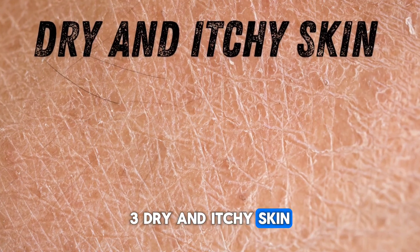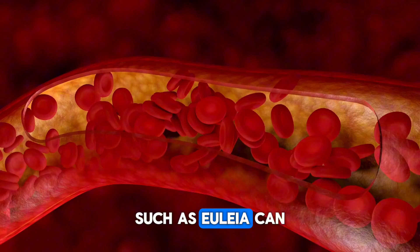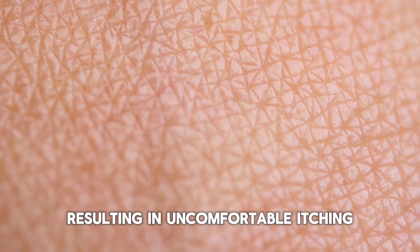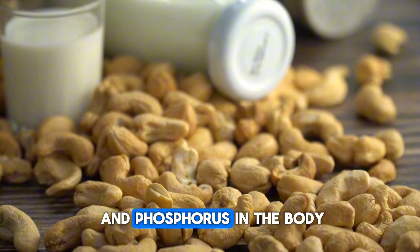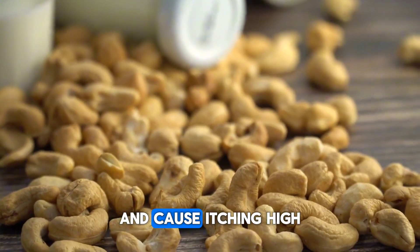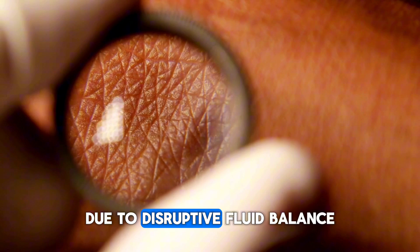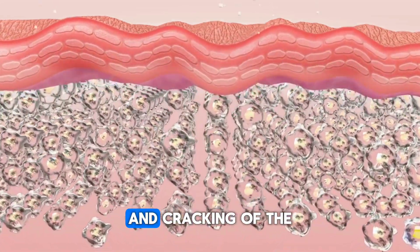Sign 3: Dry and itchy skin. In individuals with kidney failure, accumulated waste products in the blood, such as urea, can cause itching in the skin. Urea causes irritation and dryness in the skin, resulting in uncomfortable itching. Additionally, kidney disease affects the balance of calcium and phosphorus in the body, and these imbalances can affect skin health and cause itching. High phosphorus levels in particular can trigger this condition. Patients with kidney failure may experience dry skin due to disrupted fluid balance, and inadequate moisture leads to dryness and cracking of the skin.